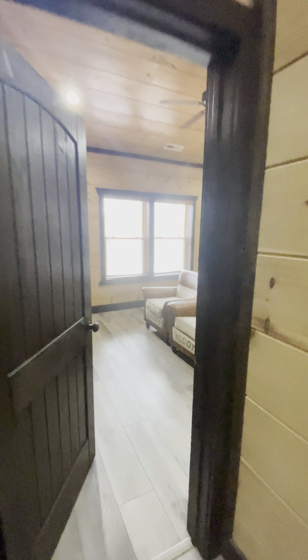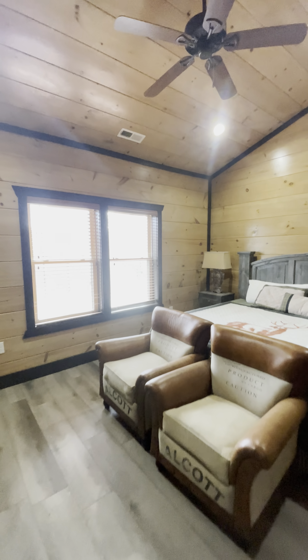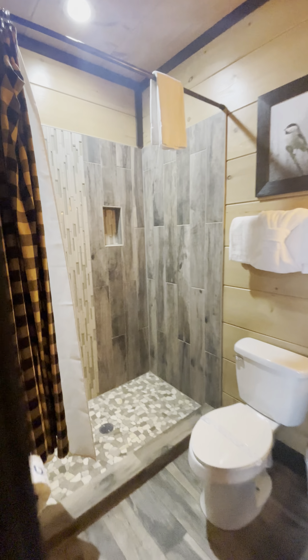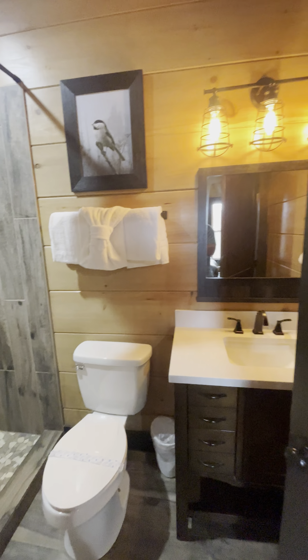Sounds like there's a fire alarm with the batteries that are dead. Each bedroom, if you've probably noticed, comes with its own little closet.